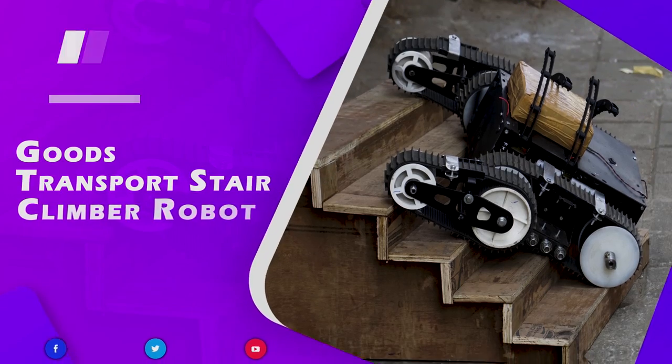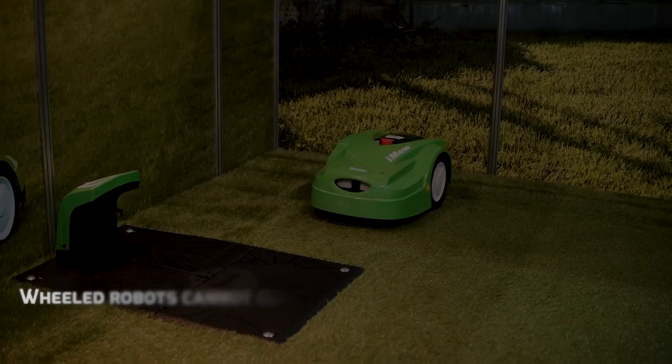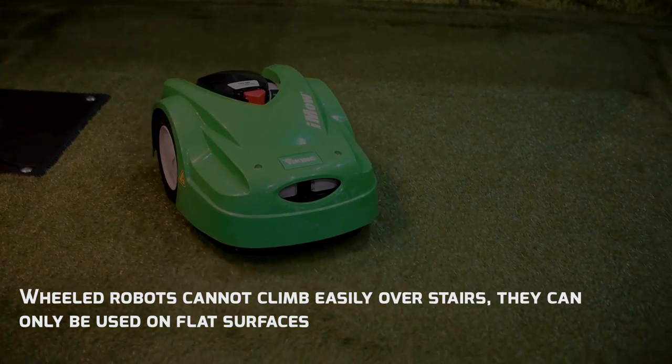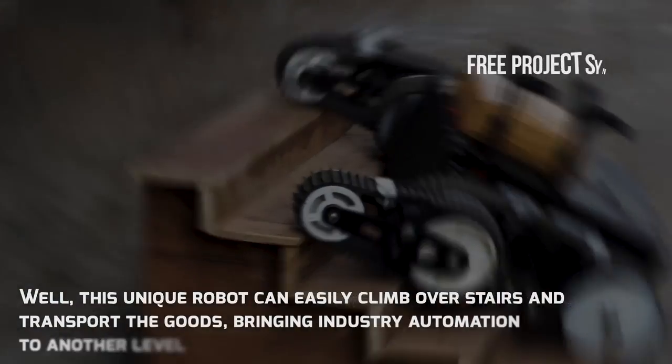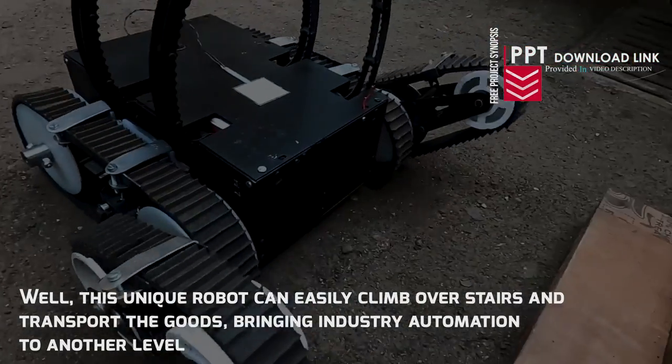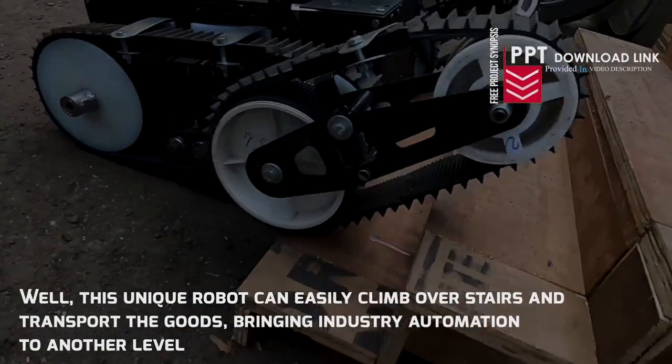Goods Transport Stair Climber Robot. Wheeled robots cannot climb easily over stairs — they can only be used on flat surfaces. This unique robot can easily climb over stairs and transport goods, bringing industry automation to another level.